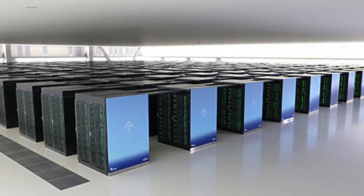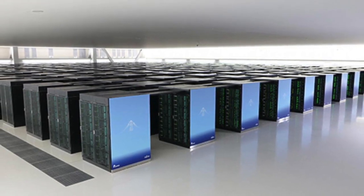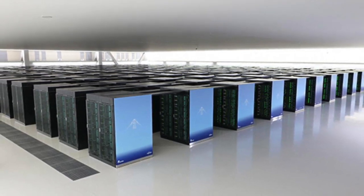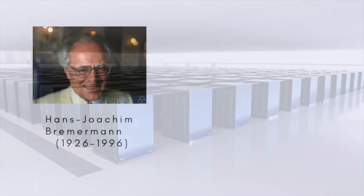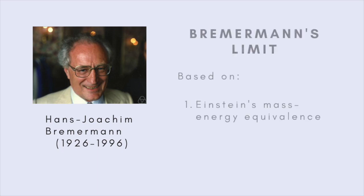What are the limits of computation in the real world? We're talking here not about what in theory it's possible to compute given endless amounts of time and storage space, but instead the practical limits imposed by the laws of physics. One of these is known as Bremermann's Limit, after the German-American mathematician and biophysicist Hans Joachim Bremermann. It's based on two fundamental principles.